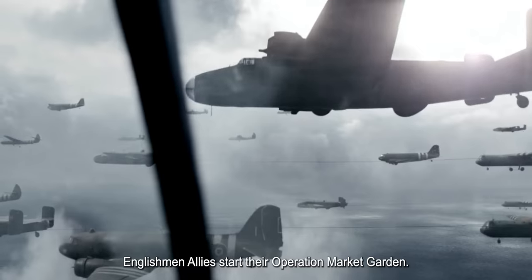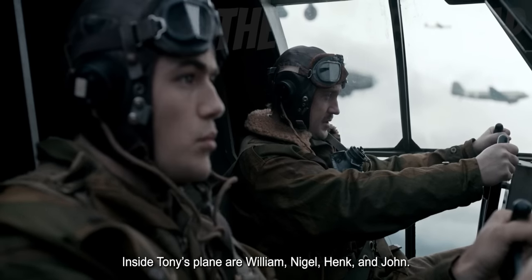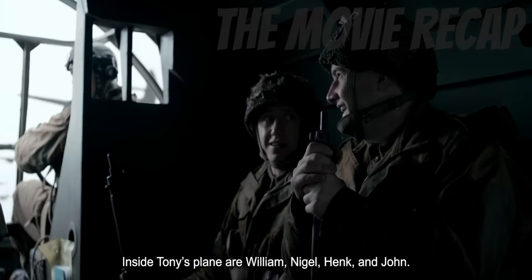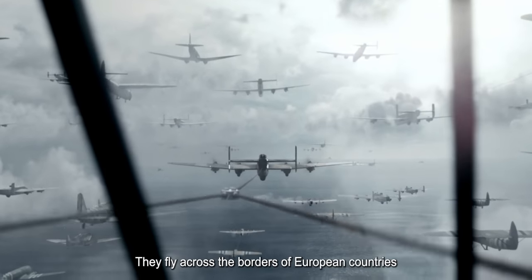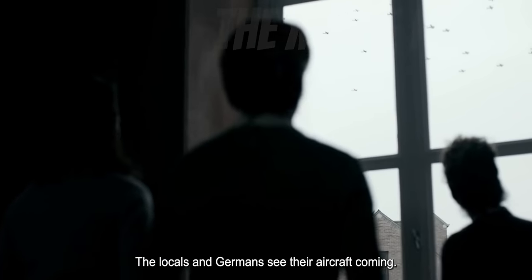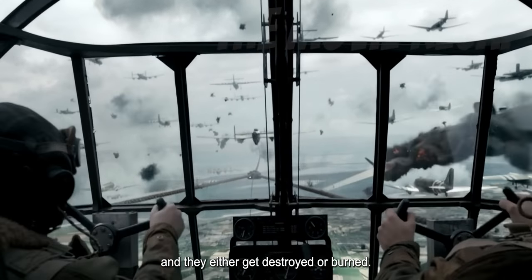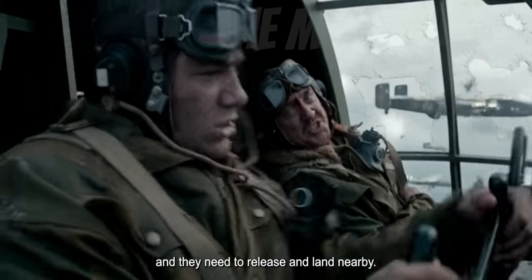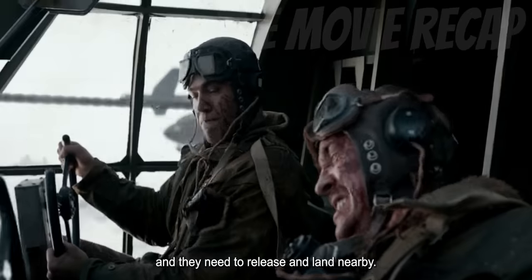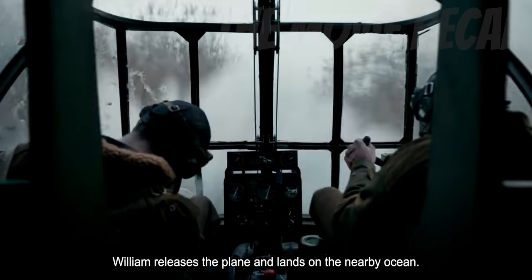On the other side, the Englishman allies start their Operation Market Garden. Inside Tony's plane are William, Nigel, Hank, and John. They fly across the borders of European countries until they reach the land of Zealand. The locals and Germans see their aircraft coming. The Nazi bombs the planes, and they either get destroyed or burned. One of those planes is Tony's — the plane's left wing is bombed, and they need to release and land nearby. Since Tony gets injured, he trusts their lives to William, whom he is co-piloting. William releases the plane and lands on the nearby ocean.